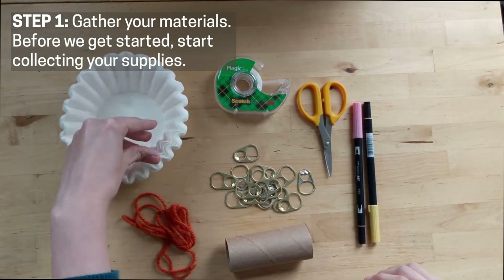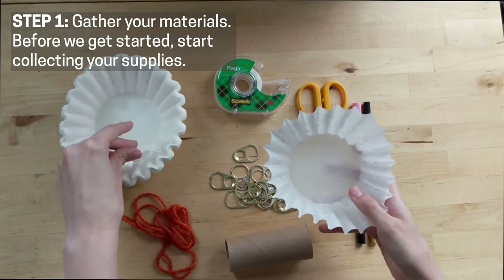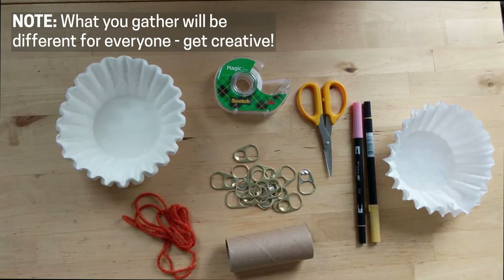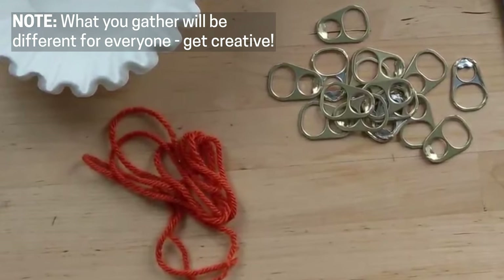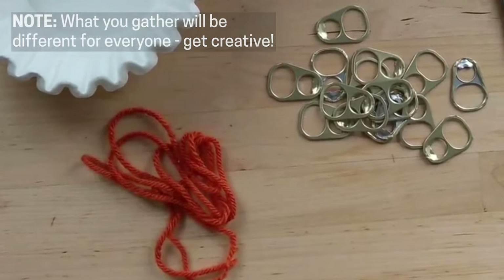Step one: gather your materials. Before we get started, collect the supplies that you're going to use to make your accessory. I found a stack of coffee filters that I can't use for their intended purpose, so I'm going to rethink them into jewelry. I also collected the tabs off of the cans of my kitten's food and a little bit of extra yarn from a knitting project. What you gather will be different for everyone, so get creative in what you collect. Let the materials you have available to you help guide your design.